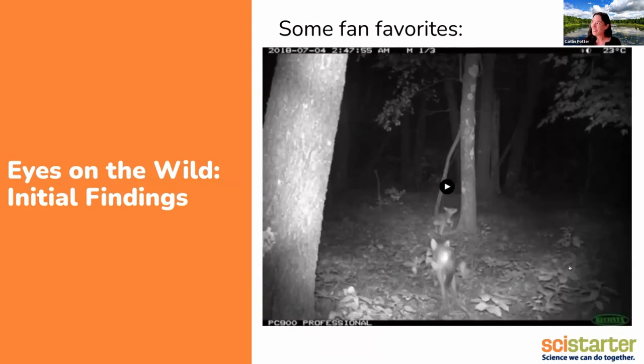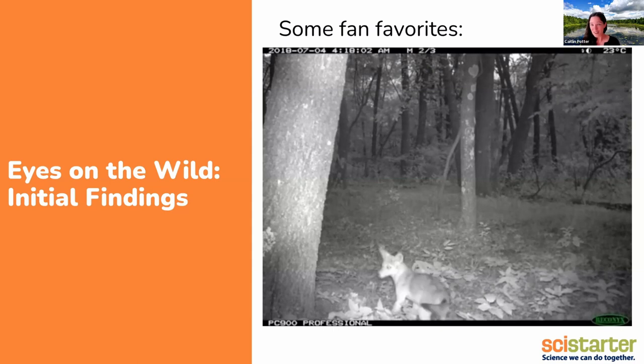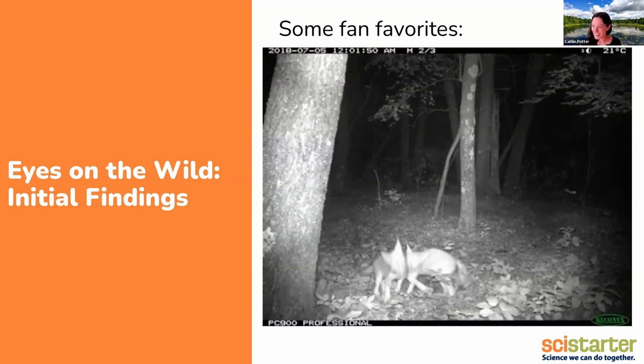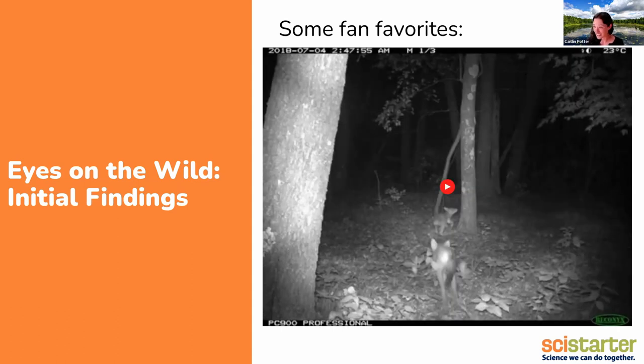One thing I really love about the way these trail cameras work is that you do start to get this glimpse into the life of the wildlife on the property. All these pictures are ones that volunteers have tagged as they've been going through and classifying what animals they find, and they write little comments that bring them to my attention. A few years ago, somebody found this great set of coyote pups playing in the woods late at night. I was able to stitch them together into a little video — a family of coyote pups running around having a blast at four in the morning on the 4th of July.